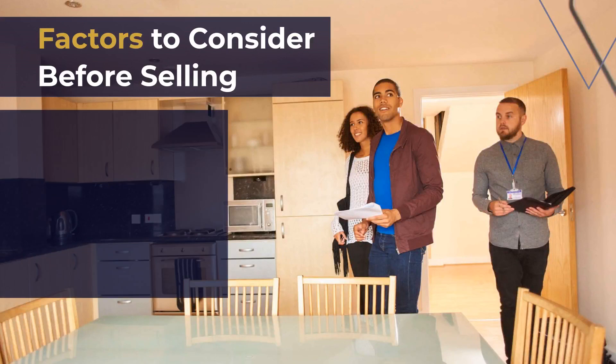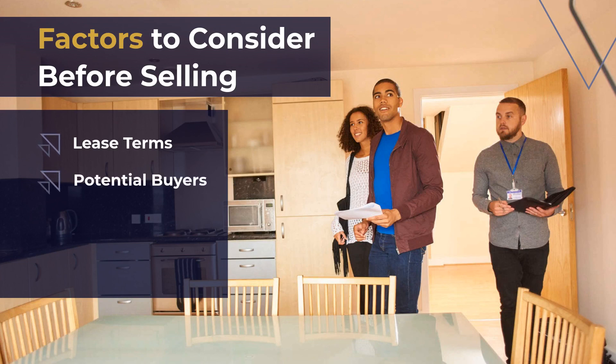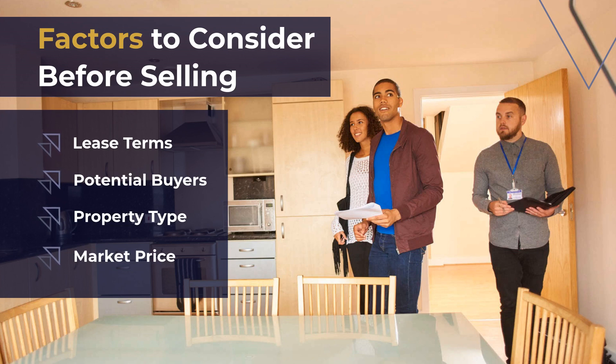Before listing your property, consider these factors to make an informed decision. One, lease terms — the type of lease your tenants have will impact your decision. Month-to-month leases offer flexibility, while long-term leases may attract investors. Two, potential buyers — identify the market your property appeals to; investors may prefer long-term leases, while buyers planning to move in immediately may prefer shorter leases. Three, property type — for multi-unit complexes, investors might be more interested, while high-priced properties may attract buyers looking to live there. Four, market price — consider the market price, as high-priced properties may deter buyers looking for passive income. It's essential to find the right balance.